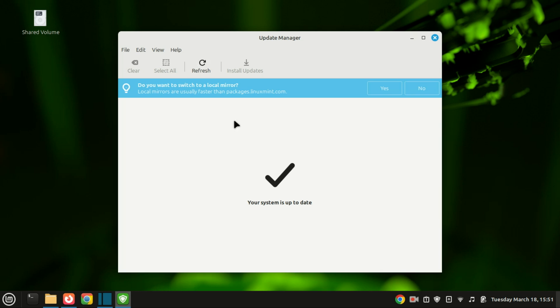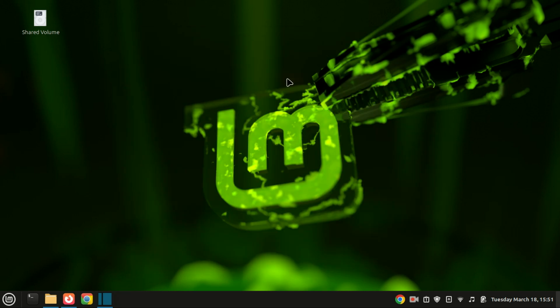My system is up to date. You can also use the command line to update your system if you want — just open the terminal and run these commands.